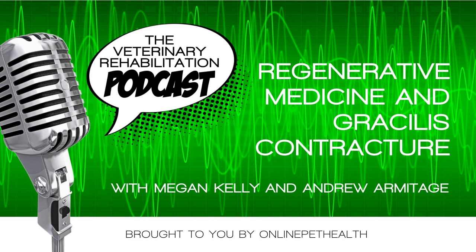Before we head over to the interview, I want to say a big thank you to Sarah Marlowe from Stretch and Flex Vet Physio — love the name, Sarah — thank you for the shout out about the Vet Me Rehabilitation Podcast on Instagram. Please email me at megatonlinepetout.com for your limited edition Vet Me Rehabilitation mug.